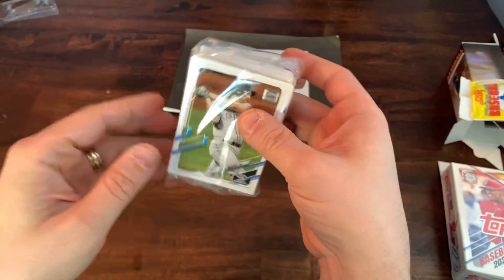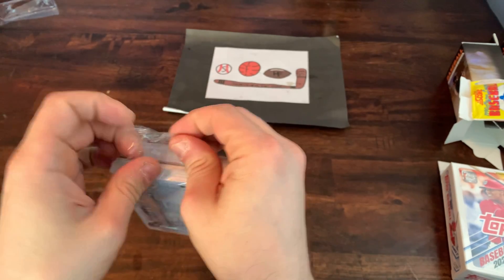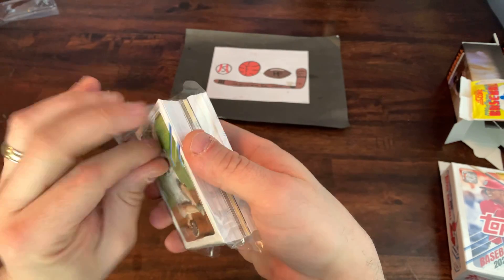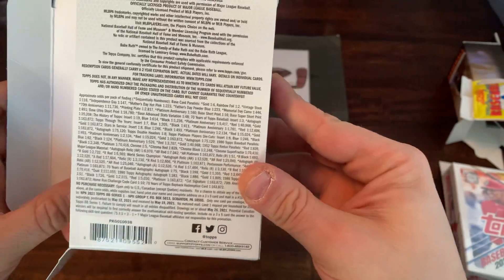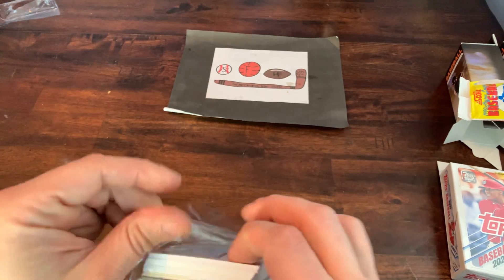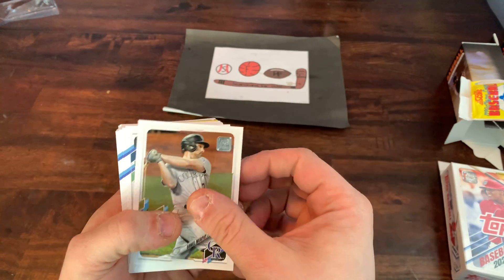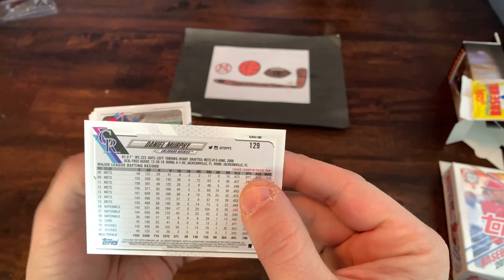I like these hanger boxes — they give you the cello pack, nice clean one pack, well protected. Let me show you the odds real quick in case you haven't seen them. There are the odds for the hanger boxes — lots of different numbered cards, autographs, relics, etc. They are kind of tough to find, but they are out there. Also looking forward to seeing those exclusive yellow parallels. That's what the design of the 2021 cards looks like for Series 1.